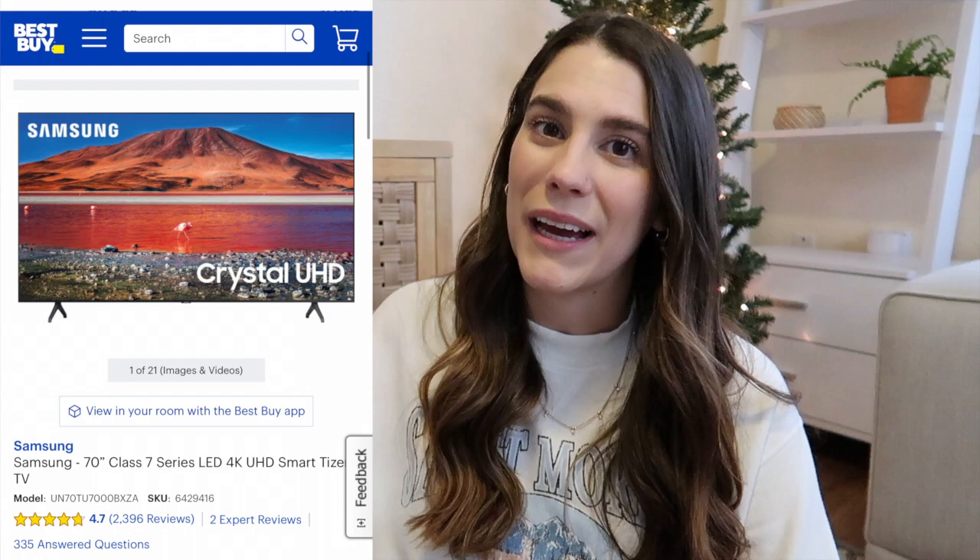Another thing we purchased on Black Friday because we've been wanting a new one is a Samsung 70-inch TV. There was a great Black Friday deal on it. I'm so excited to have a bigger TV, and I also want to mount it to the wall once we get settled in — I think it'll be a lot safer and look a lot cleaner and nicer.